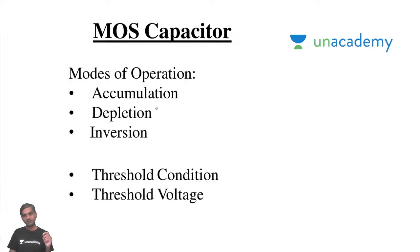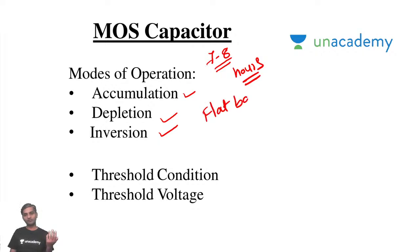This MOS capacitor — many institutions will not teach about it, but the MOS capacitor is a foundation for MOSFET. You definitely should have good knowledge of MOS capacitor. If you understand the concept of MOS capacitor very well, then MOSFET becomes very easy. At least 7 to 8 hours minimum you need to spend on MOS capacitor including problems. You'll understand what is accumulation, depletion, inversion, threshold condition, and threshold voltage — all from the concept of MOS capacitor: Metal Oxide Semiconductor capacitor. This requires 7 to 8 hours of preparation.